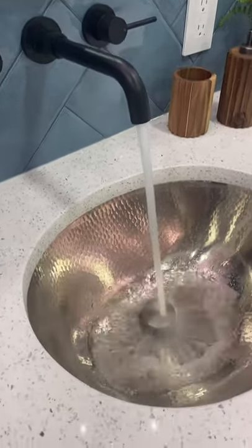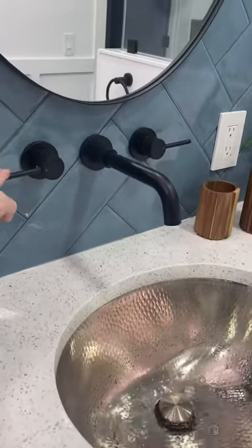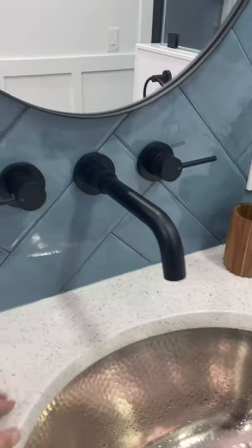Not only does it free up space on your counter, but it also keeps cleaning to a minimum. You no longer have to clean around each of the faucets — you can just simply wipe the counter.